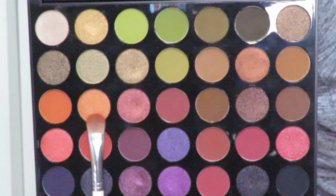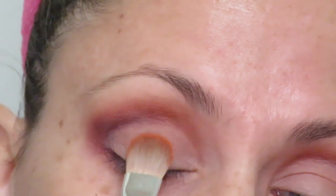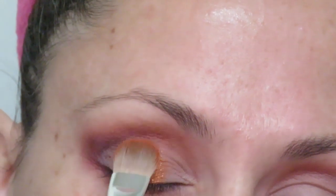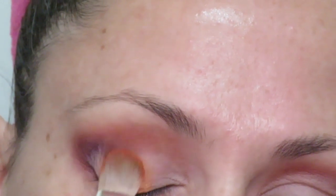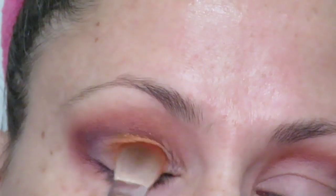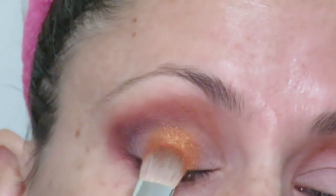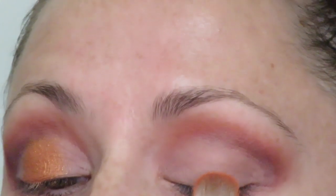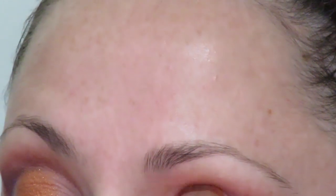Next I'm going to take the color 'Bright Eyes' and pat that over the center of the lid with a Sephora blending shadow brush. Right now we're sitting at about 15 minutes, which I guess is okay considering this is only the second time I've ever tried to do a cut crease and I did have to take a little extra effort blending the shadows out.